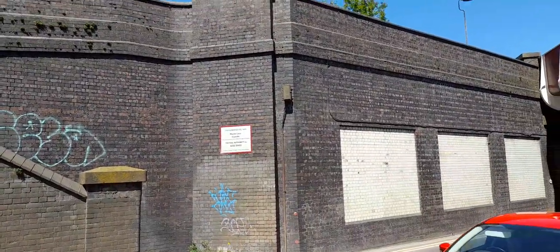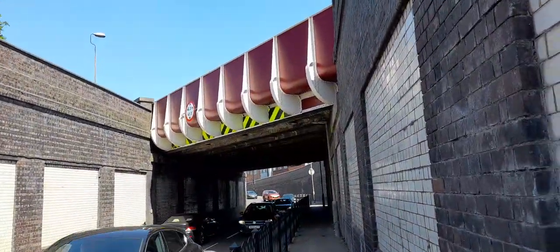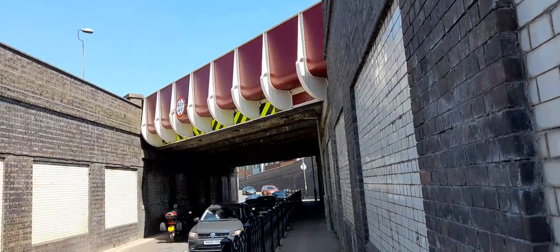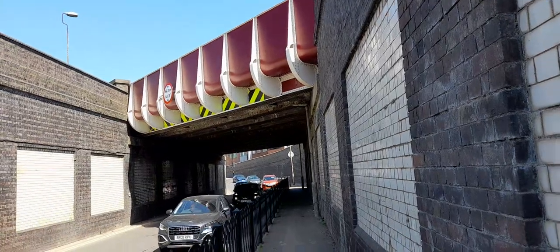That's where it says it's Mantle Lane bridge. I would like to say thank you for watching. Goodbye for now and enjoy the rest of your day or night, wherever you are in the world. Thank you, bye.